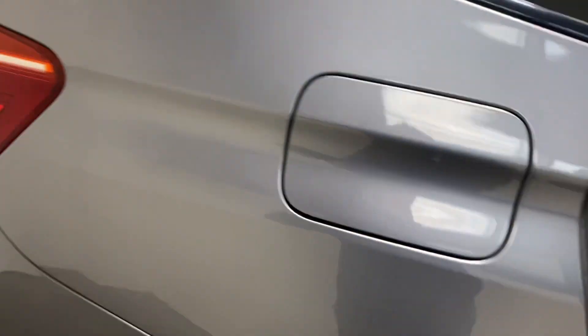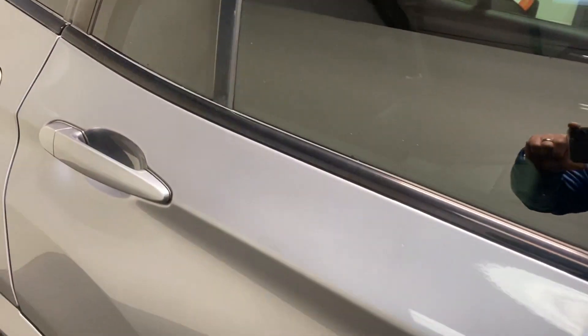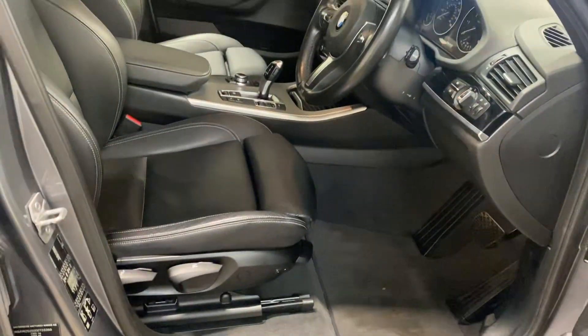Here is the interior and we'll start with the back — full black Nevada leather upholstery. Here is the driver's side, the cockpit.